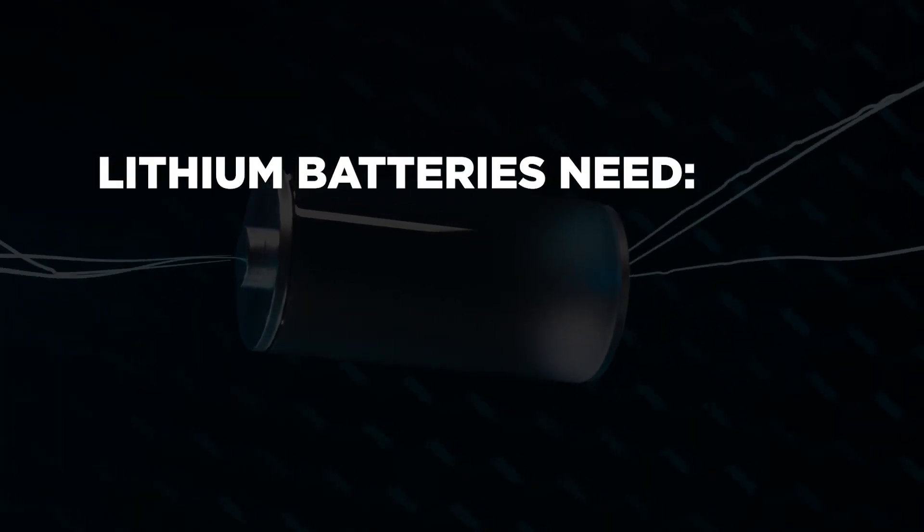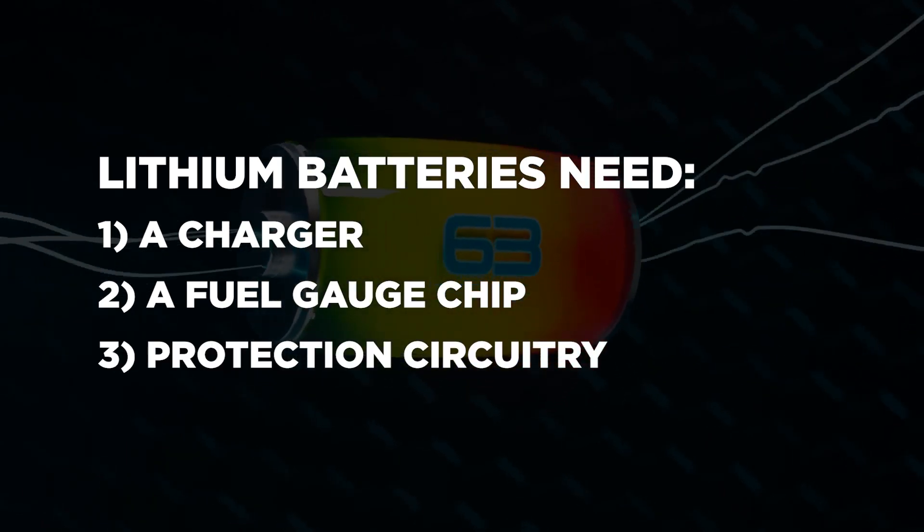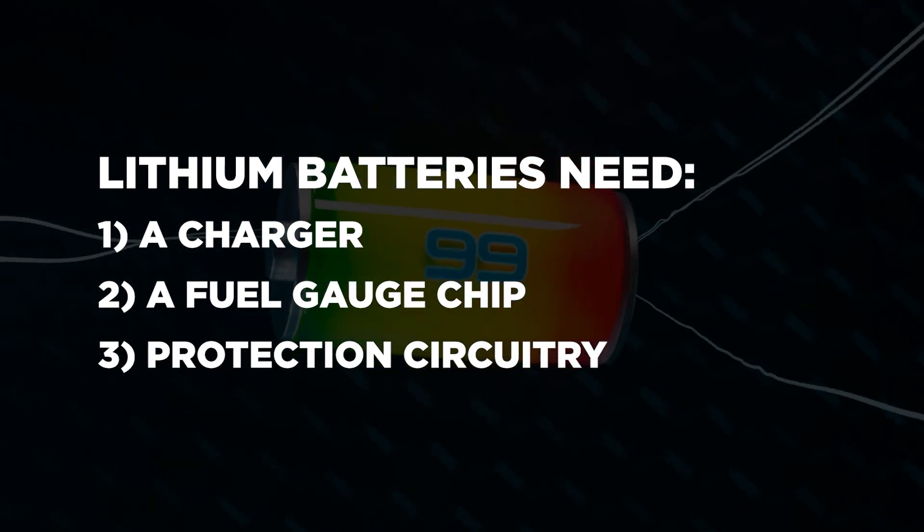Safety issues are why there are certifications required for lithium batteries. Lithium batteries need charger and fuel gauge chips as well as protection circuitry, which prevents overcharging or shorting the battery, which may cause it to explode or catch fire. I recommend that you purchase lithium batteries that already have a protection printed circuit board built into the battery. That way you don't have to worry about design issues causing your product to explode.